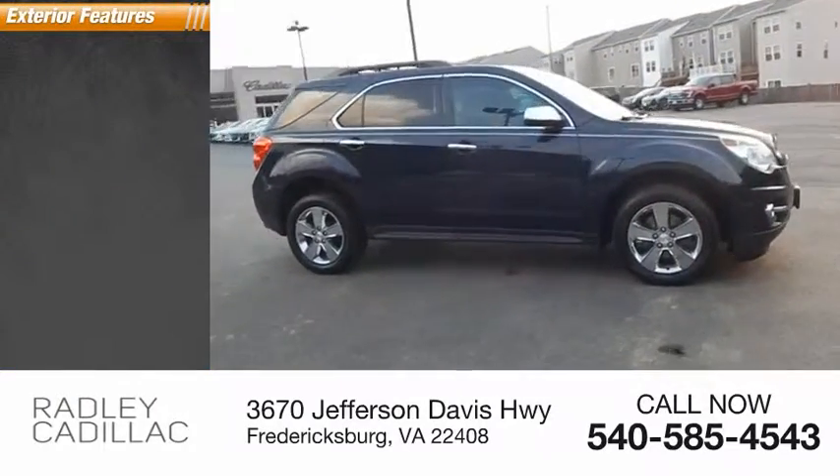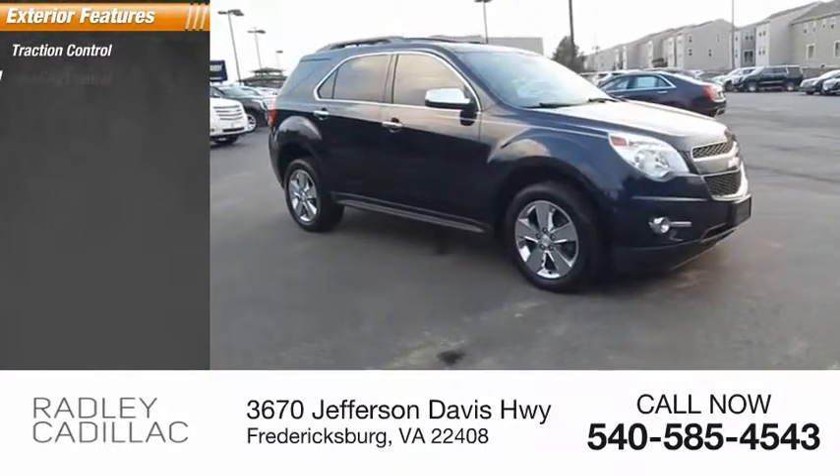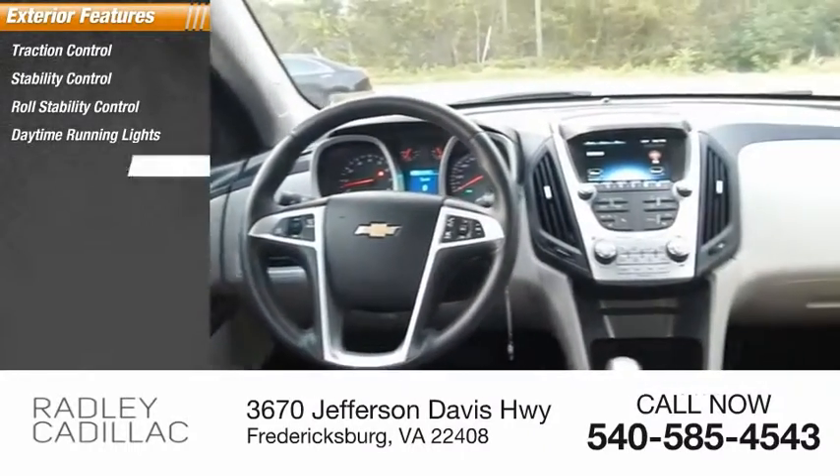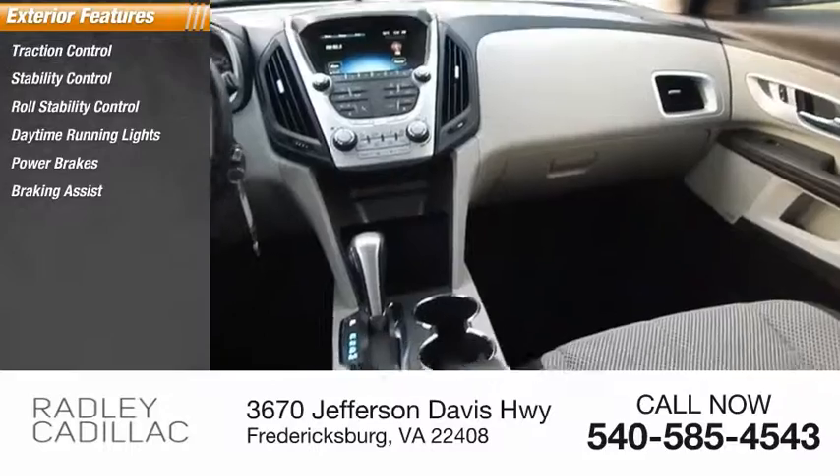Here are some of this vehicle's great options: traction control, stability control, roll stability control, daytime running lights, power brakes, braking assist, and ambient lighting.